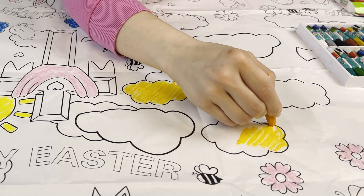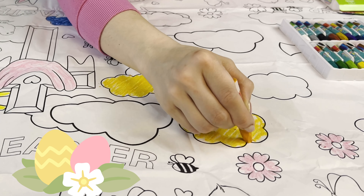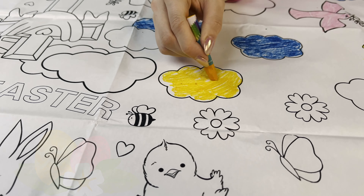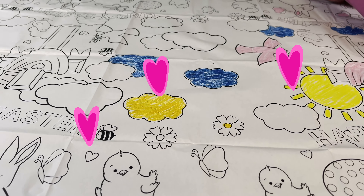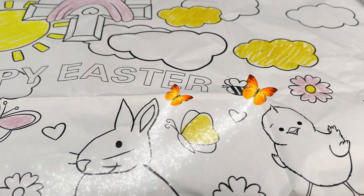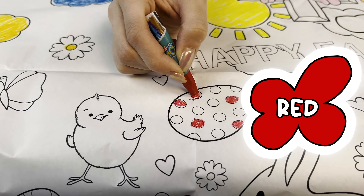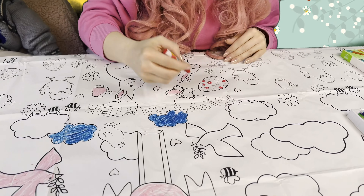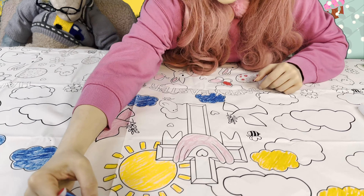It's beautiful! Yay! Let's color some eggs! Oh wow — butterflies! Let's color the letters — Happy Easter!